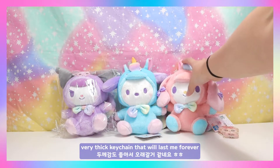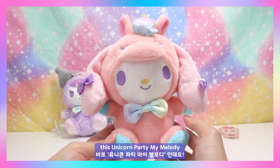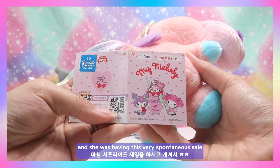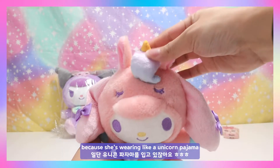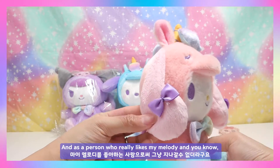The next item I got from her shop was this Unicorn Party My Melody. This was a day I watched her for the first time and she was having a very spontaneous sale — I got really lucky and was able to purchase this item. Everything about this My Melody is so cute because she's wearing a unicorn pajama.